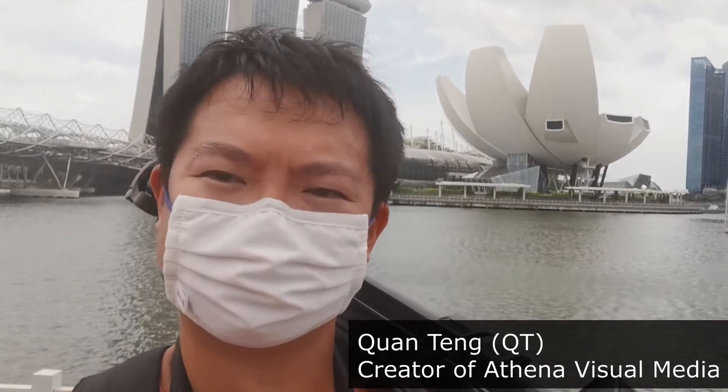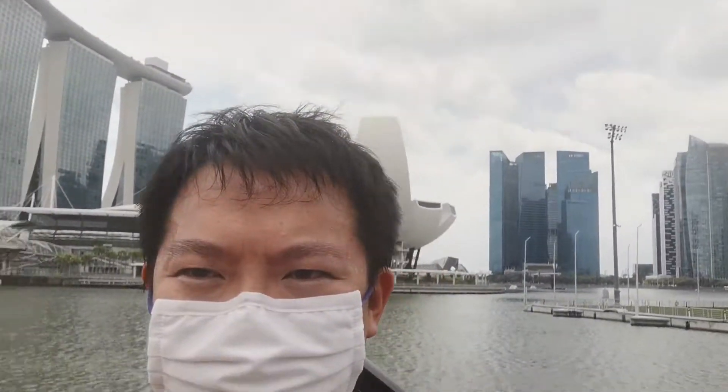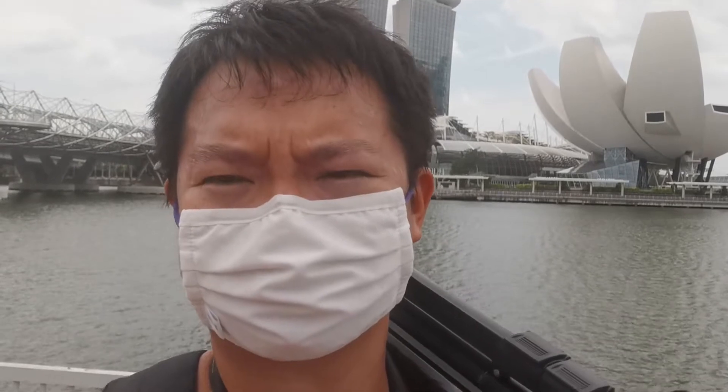Hello everyone, this is QT. Today I'll be travelling from the Helix Bridge in Marina Bay all the way to Merlion Park, and in between I'll be taking a series of photos of the beautiful cityscape in Singapore.